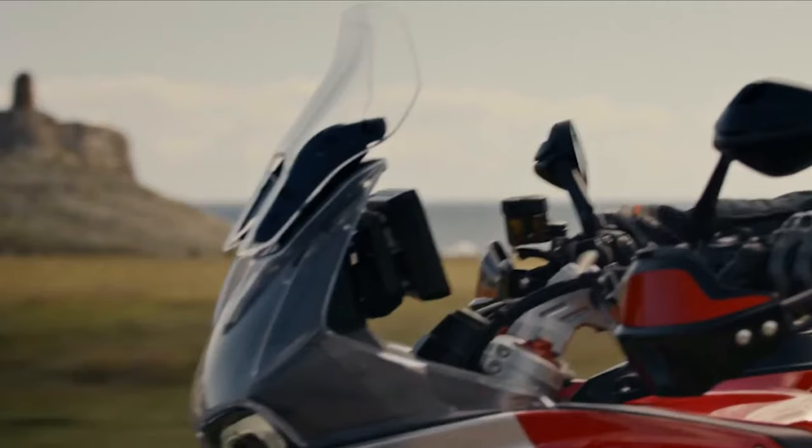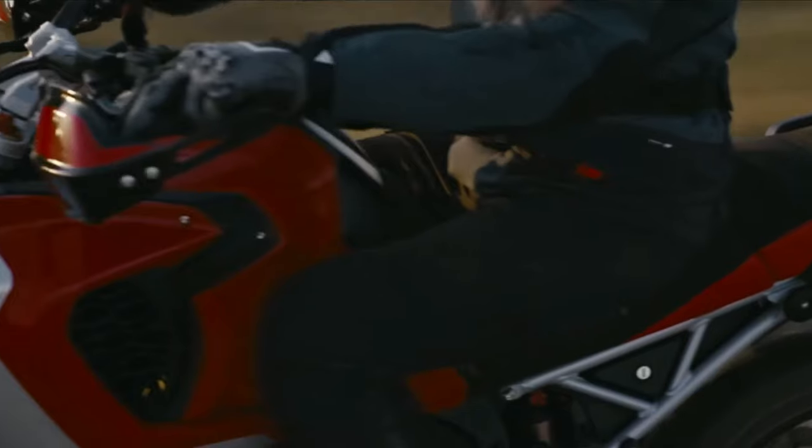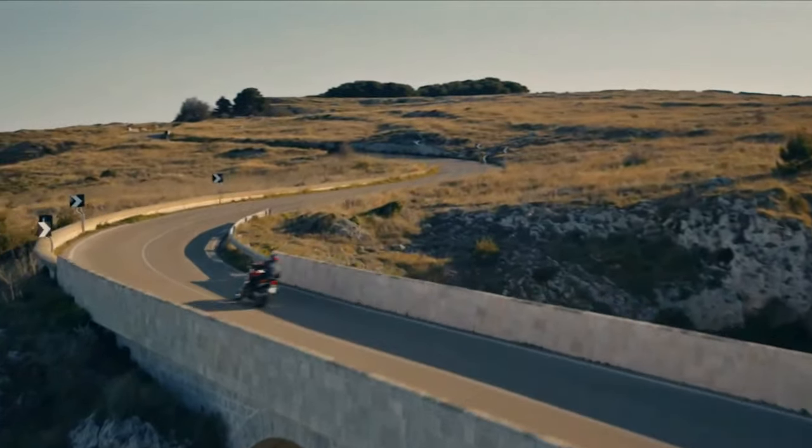The bike comes with full LED lighting, keyless ignition, LED backlighting for the handlebar controls, and a 7-inch TFT display with Bluetooth and Wi-Fi connectivity.